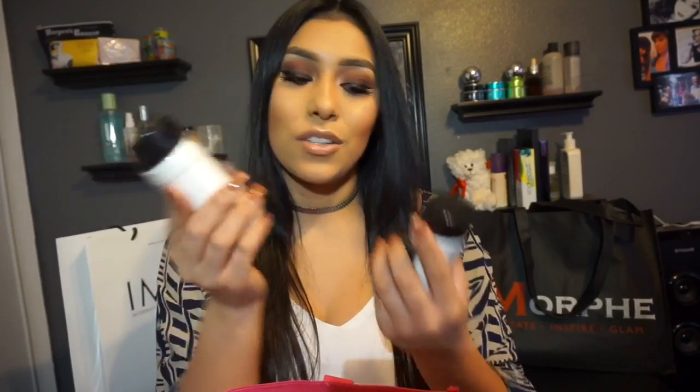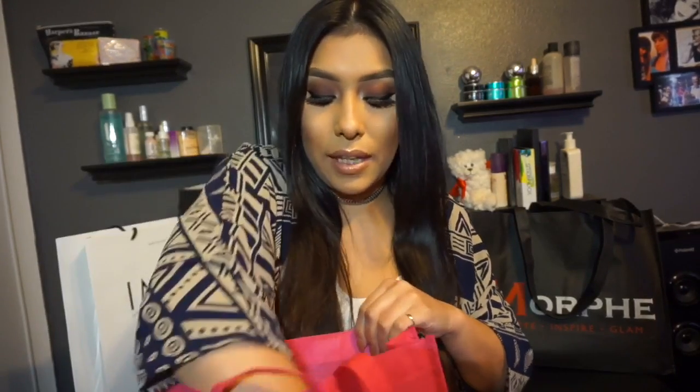I also picked up the RCMA No Color Powder because of how much people rave about this product. It looks like salt — this packaging really throws me off — but I hear a lot of good things about it, so I'll see what the hype is about. These were $10 each, so I just picked up two in case I love it and don't want to have to wait and order online.